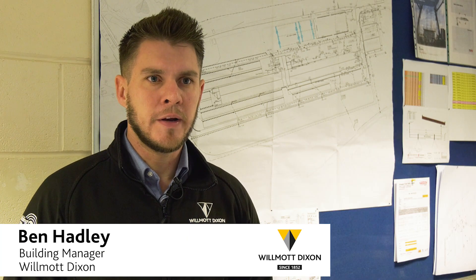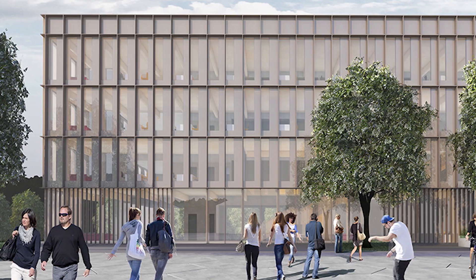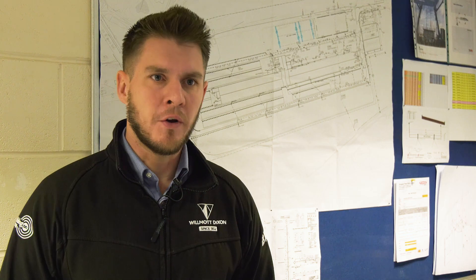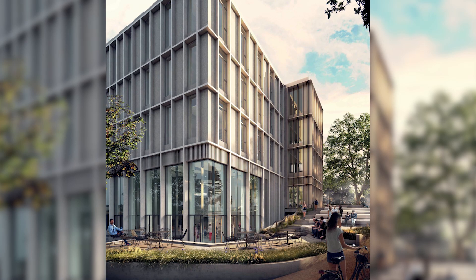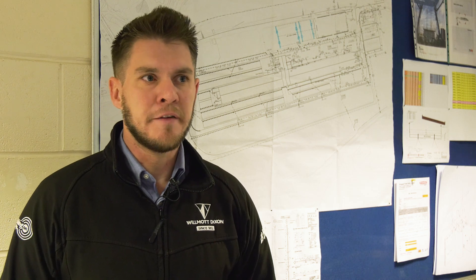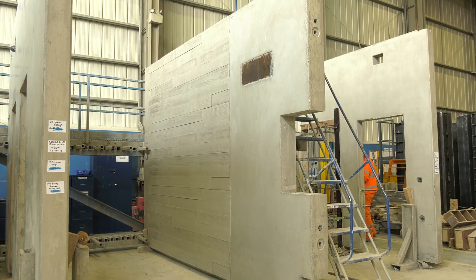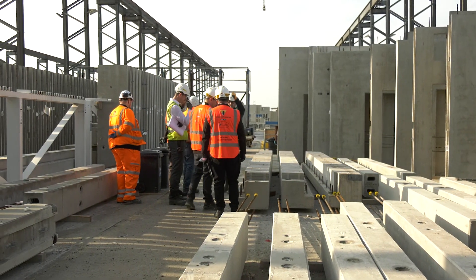The RBRB project is going to be a research building for human diseases, and the university's vision is to have a world-class facility. To achieve that, we need a world-class product, and the approach is to go off-site with manufacturing. The university has a vision of creating up to 50% off-site manufacture for the building. The first main element is the precast frame, and we've got over 400 pieces being made — over 300 of those are here in this factory today.